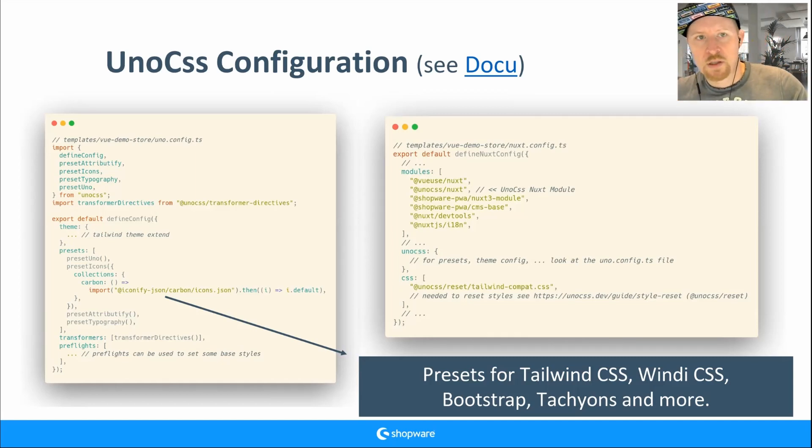If you don't want to use UnoCSS, remove the config file and the module. In the nuxt.config you see the modules array with the UnoCSS Nuxt module — remove it and UnoCSS won't load. In the Nuxt config we also use a reset from UnoCSS and Tailwind compat, which resets default browser styles.